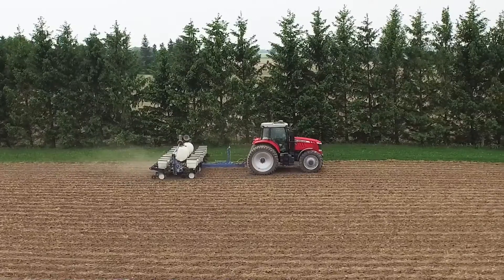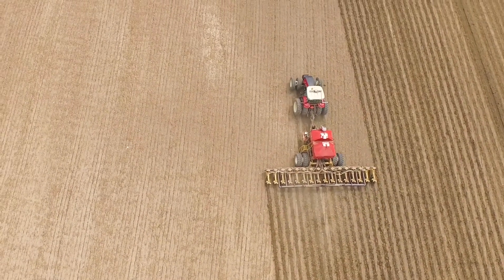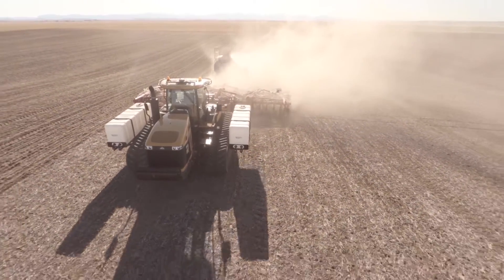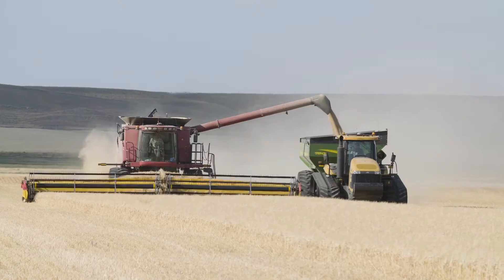RTK is the linchpin or the center of what we're trying to achieve in terms of where we're putting our fertility, where we're putting our tillage, and where we're putting our seeding. Calibrated to accuracies of within two centimeters, TopNet Live provides unparalleled precision and repeatability with every pass, from season to season.